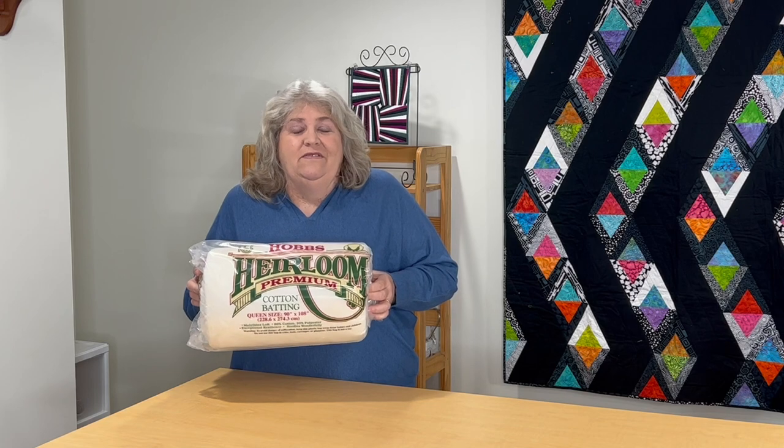Next up is Hobbs Heirloom Premium — this is their heirloom cotton batting, another queen size. I get so excited when I do these videos. They send us so much batting and I use it — it's almost all gone from last year. So thank you to Hobbs for this one.